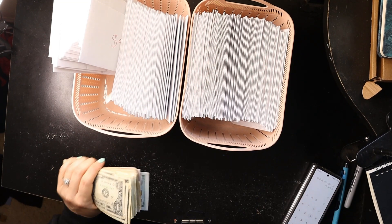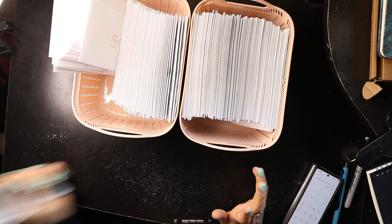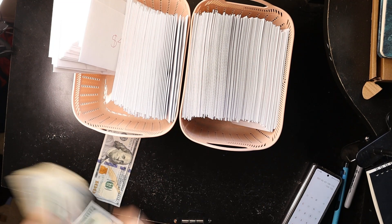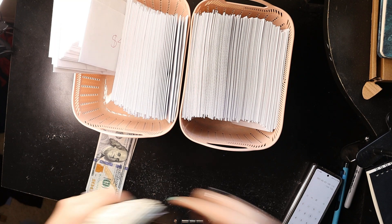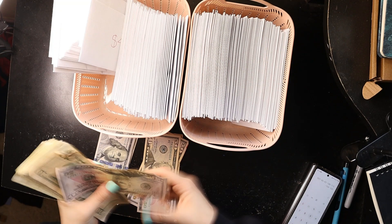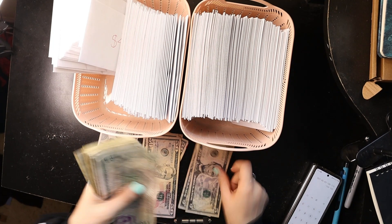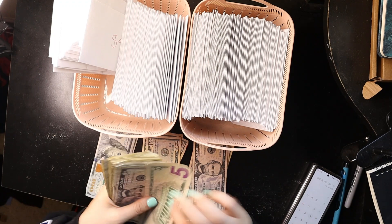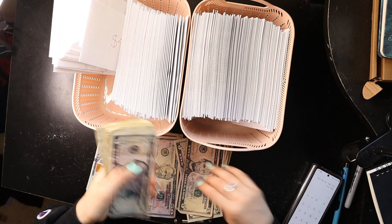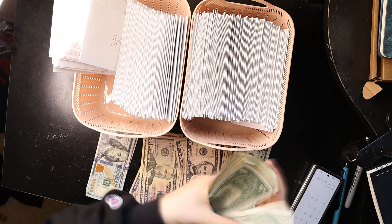So I'm going to go ahead and count it. I don't have my cash tray because I haven't made it to the bank yet and all my cash from my unstuffing is still sitting in my cash tray. So I'm going to do it right here. 100, 200, 300, 350, 400, 450, 500, 510, 520, 525, 530, 535, 540, 545, 550, 555, 560, 565, 570, 575, 576, 577, 578.